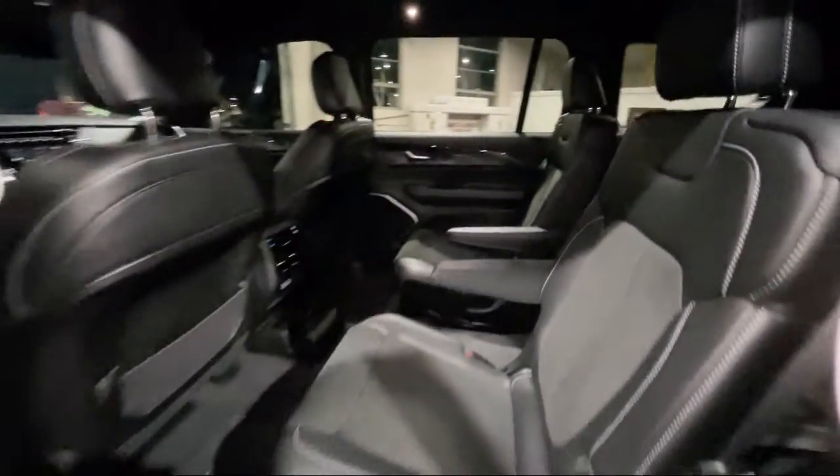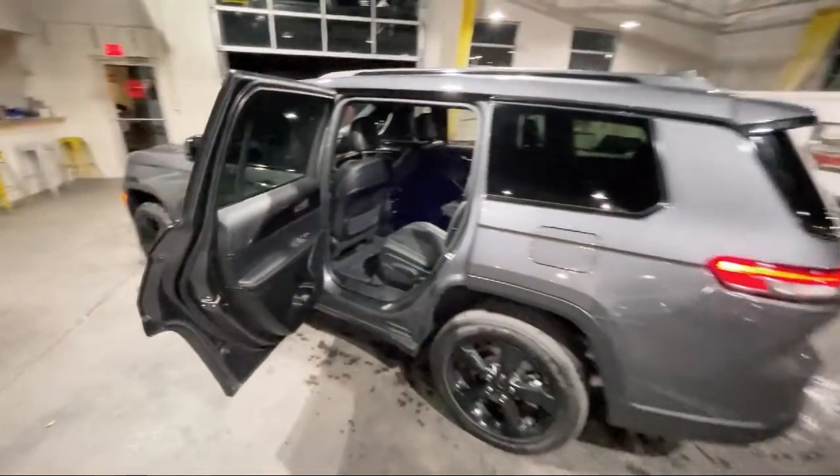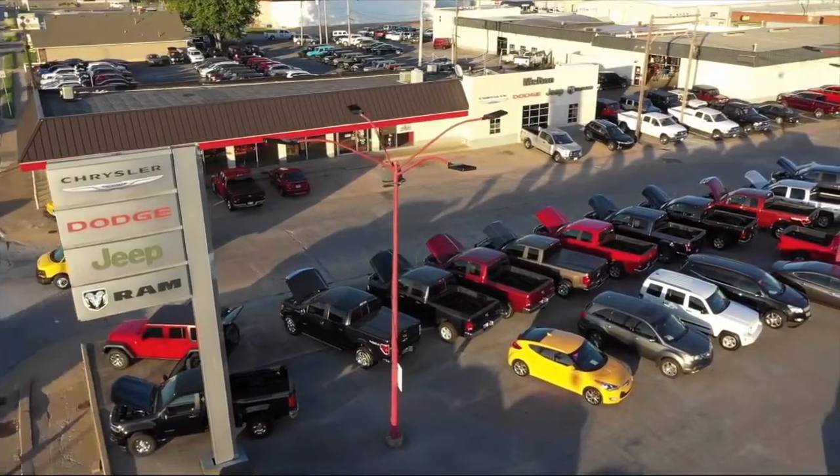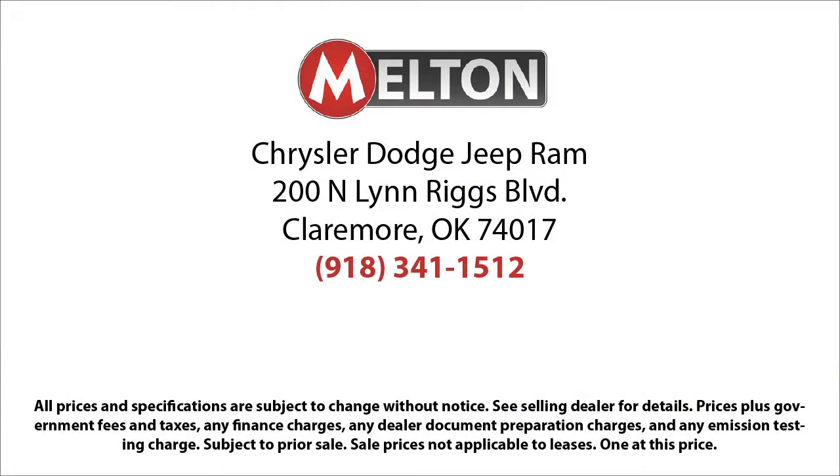We have earned the coveted J.D. Power Customer First Award for Excellence and have won the Customer Satisfaction Award for Oklahoma three years running. Come see why our customers say, I drive Melton.